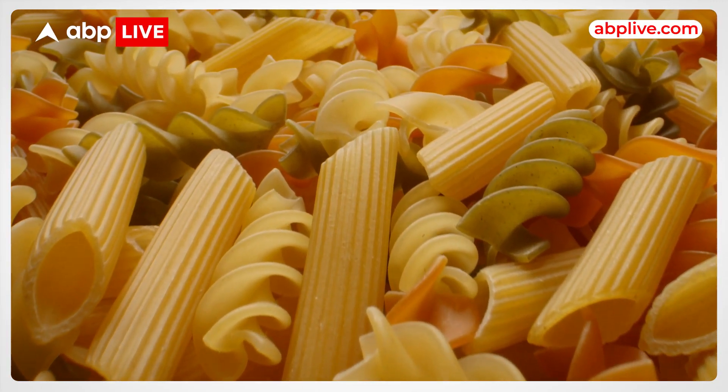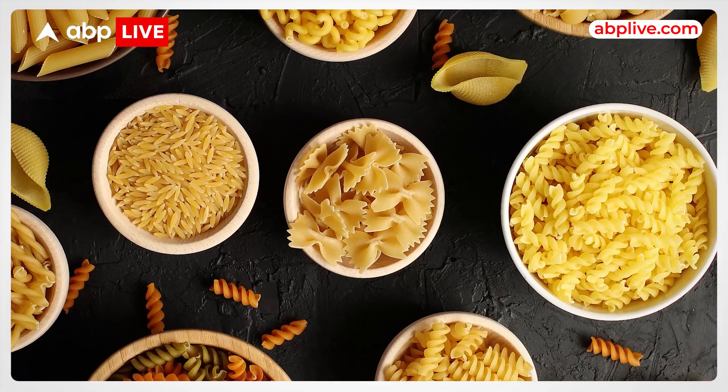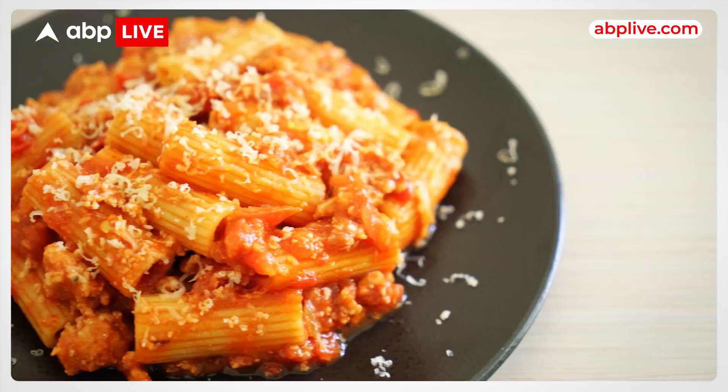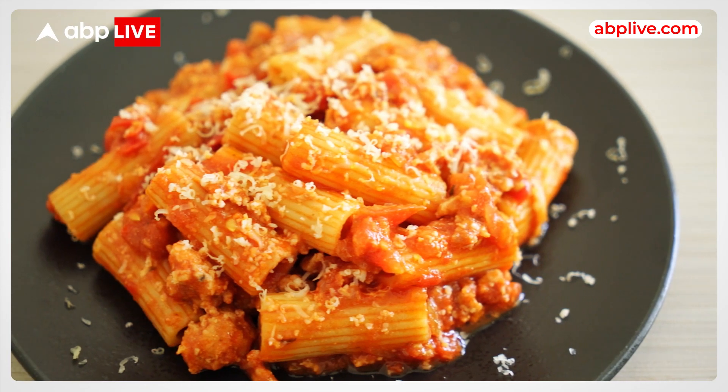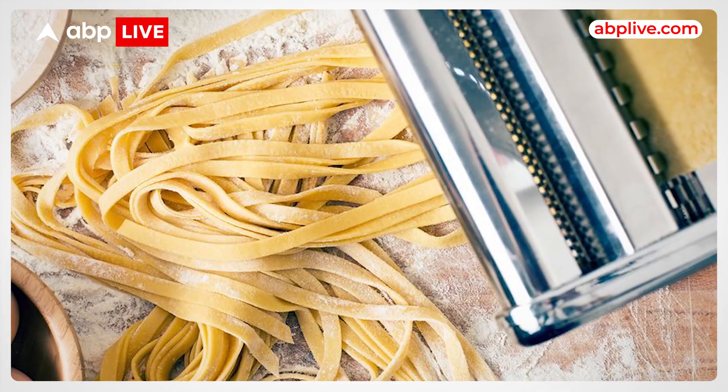Pasta, one of the most popular foods in the world, is quite serious business in Italy. There are more than 300 specific forms of pasta known by 1,300 names. Italian researchers have discovered a new recipe to make fresh pasta last longer — with this recipe, the shelf life of fresh pasta can be extended by 30 days.